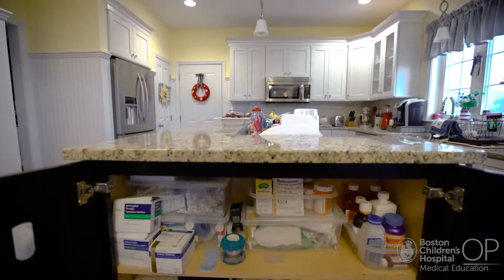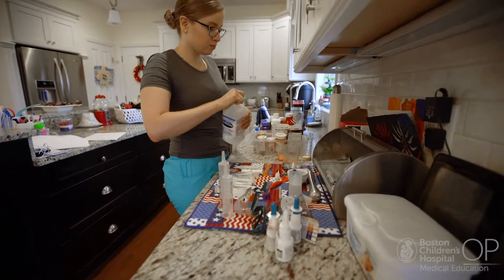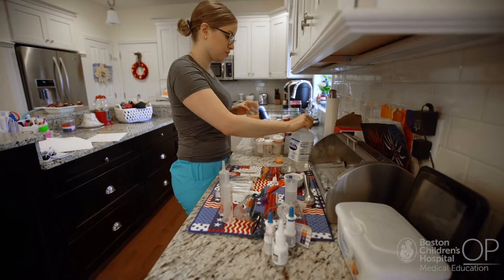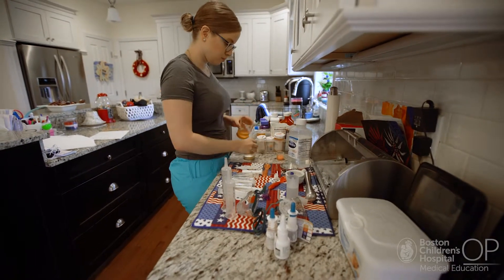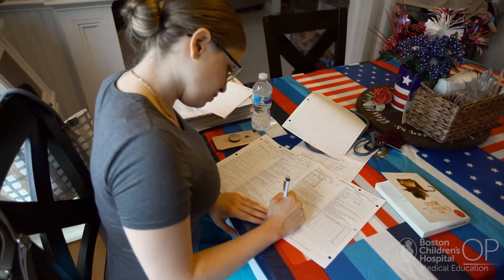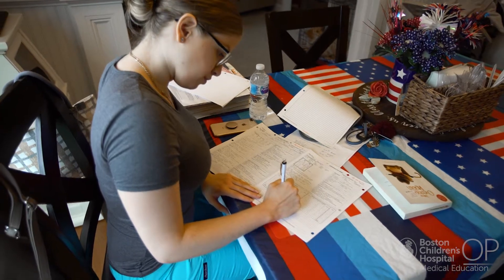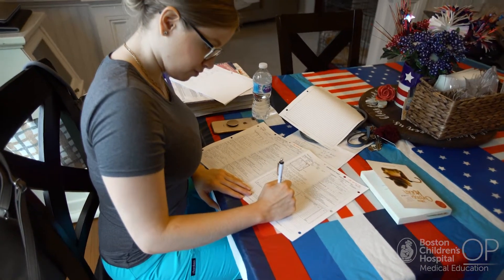Consider what measures are in place to ensure medication safety for Jack. In Jack's home there is a large space for safely storing medications that can be locked. He has consistent home nursing support, with caregivers preparing, administering, and documenting his medications on his schedule. Some patients and families may not have these options available, and it is particularly important to consider the challenges that might be faced in ensuring medication safety in the home and community.